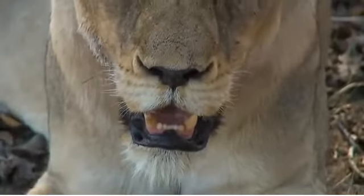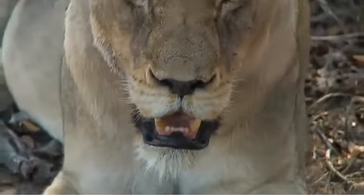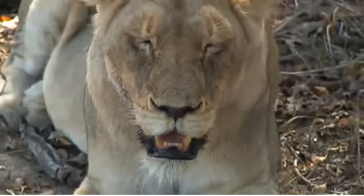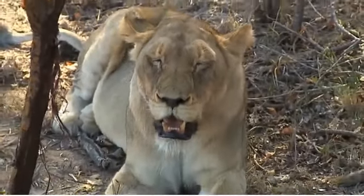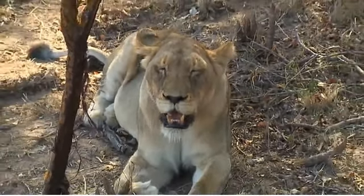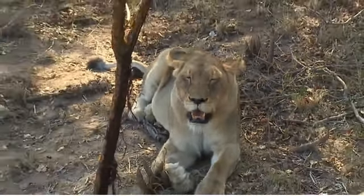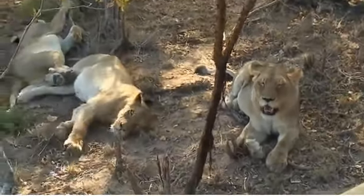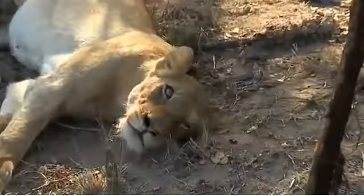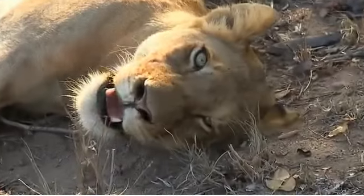Here you can see one of the older Inkuma lionesses - she's got a broken right canine there. That's not uncommon in cats and big cats in particular, to have broken teeth even from quite a young age. And this little girl, I think she's got all her teeth still.